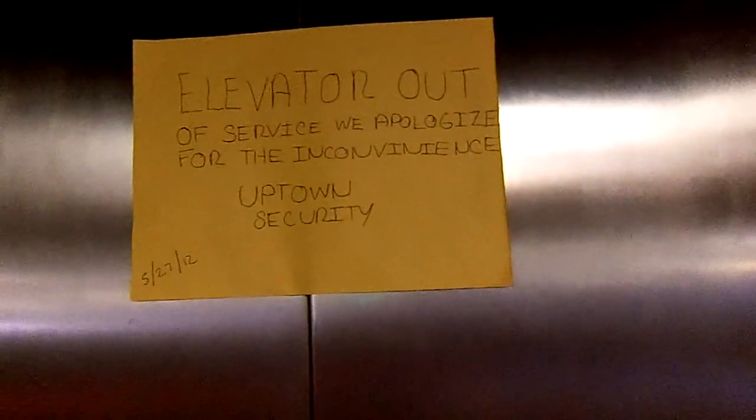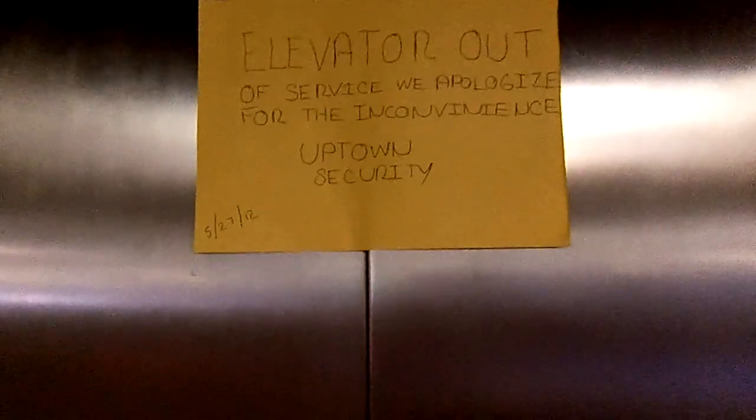Oh, something's got a shopping cart right in front of the elevator. Well, here it is. Look at this. Elevator — out of service. We apologize for the inconvenience. It's stuck. Look, the elevator button's on. So yeah, this elevator is broken.